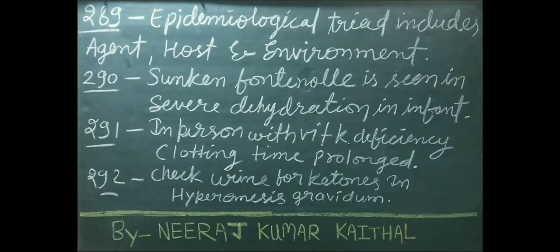Epidemiological triad includes agent, host, and environment. Sunken fontanel is seen in severe dehydration in infants. In a person with vitamin K deficiency, clotting time is prolonged.